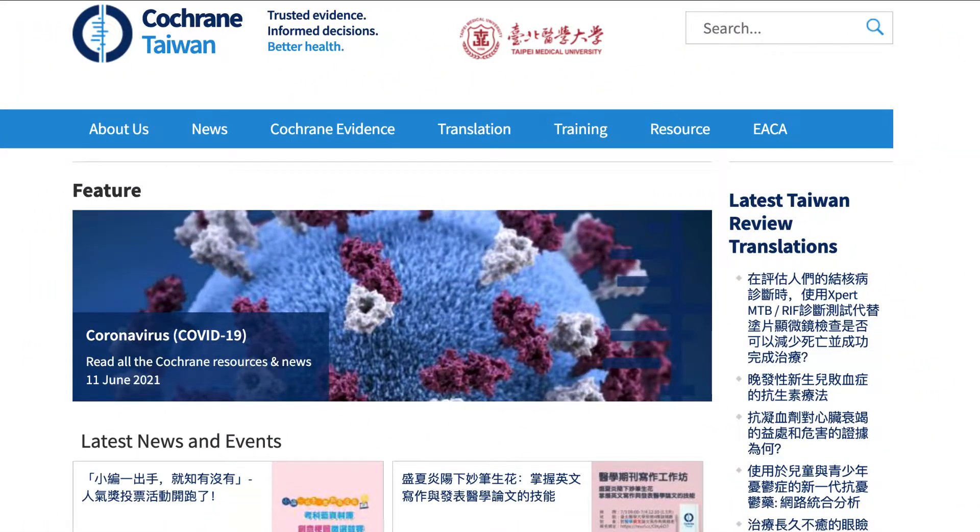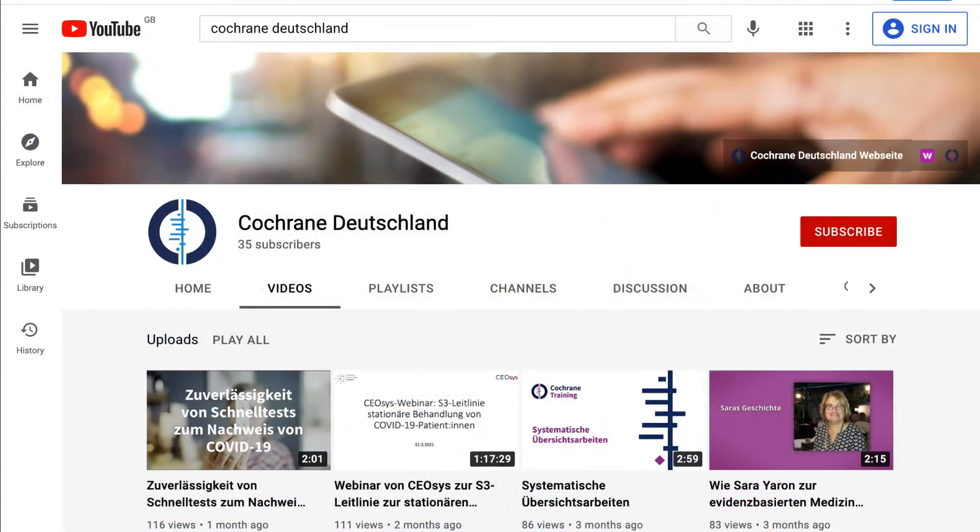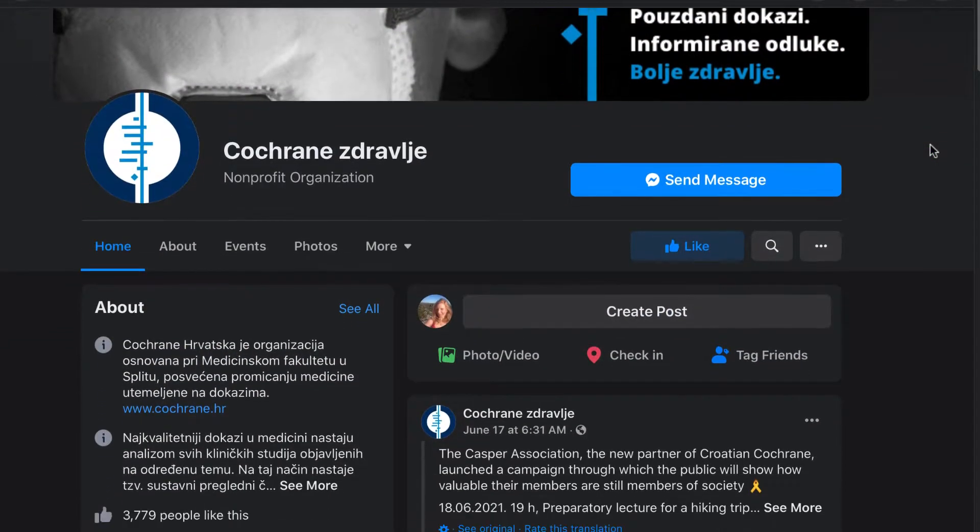Finally, the websites of our various Cochrane groups are also typically available in their local languages. They can also offer training and disseminate information through, for example, social media and regional news outlets.